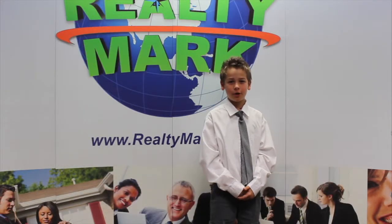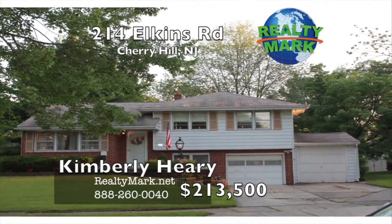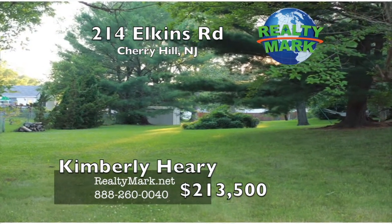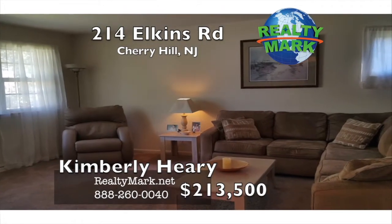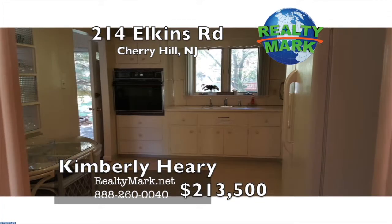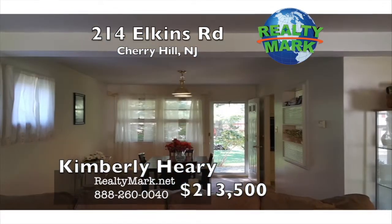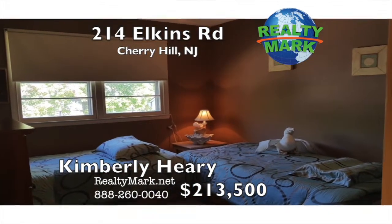RealtyMark is selling America, one home at a time. This three-bedroom, one-and-a-half bath home with a two-car garage sits on an oversized corner property in the desirable Kingston community of Cherry Hill. Freshly painted with new carpets throughout, highly sought-after Cherry Hill School District, and within walking distance of Kingston Elementary School. The Kingston community also boasts its own park and swim club. Easy commute to Philadelphia and trips to the shore. Enjoy the many fine restaurants and shops Cherry Hill has to offer. Call Kimberly Heery for more information.